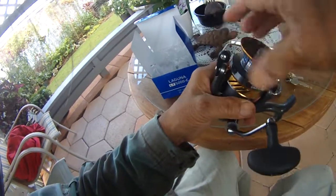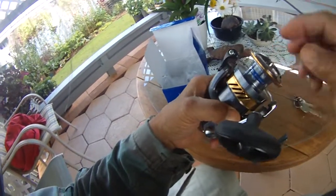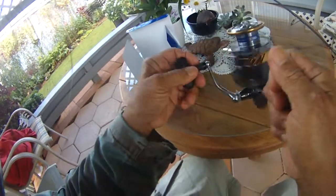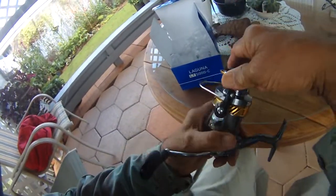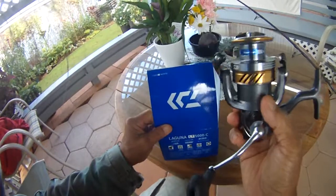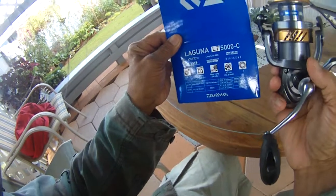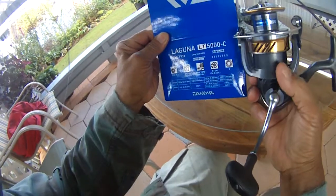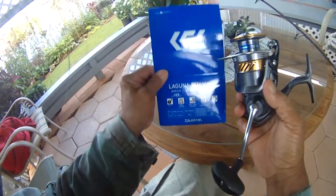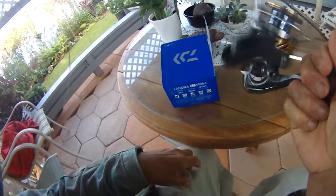What happened was somebody liked the Laguna with braid already on it. It came back from service — they changed the felts and fixed whatever was inside because it was cranking rough. She was happy with it. Let me read you the specs: 5 to 1 ratio, 10.2 ounces, 26.4 pounds of drag, and 34.5 inches per crank — almost one yard per crank, extremely fast. I had about 109 yards of 40-pound braid.